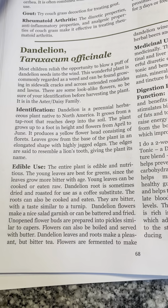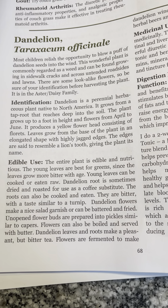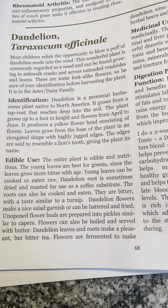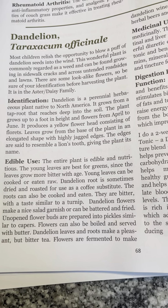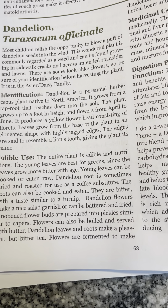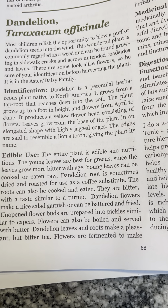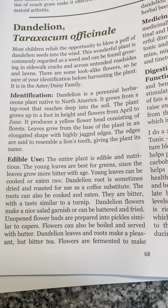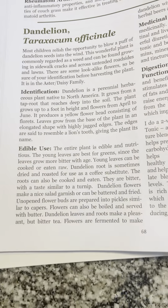Most children relish the opportunity to blow a puff of dandelion seeds into the wind. This wonderful plant is commonly regarded as a weed and can be found growing in sidewalk cracks and across untended roadsides and lawns. There are some look-alike flowers, so be sure of your identification before harvesting. The plant is in the aster and daisy family.